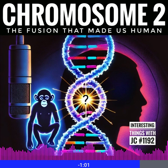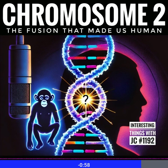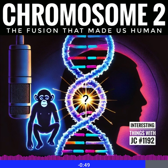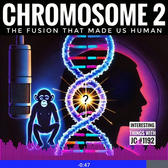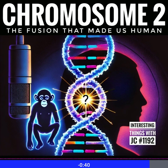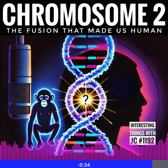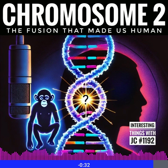More than just a scientific discovery, chromosome 2 is a symbol of our shared humanity. It's easy to think of evolution as a distant, impersonal process, but this fusion is written into every single cell of your body. It connects us to every human being on the planet and to the millions of ancestors who walked on two legs before us. It's a reminder that despite our differences, we are all part of the same story — a story that began millions of years ago with a tiny change in our DNA.